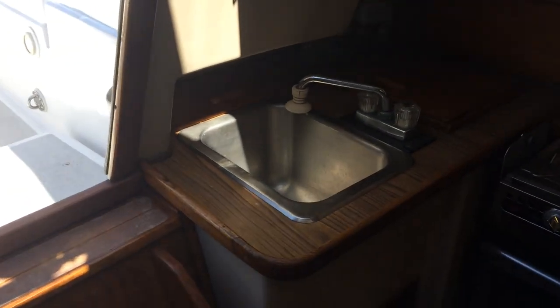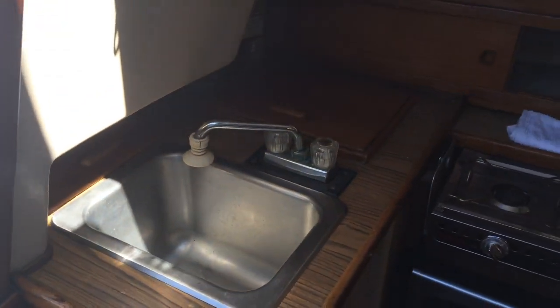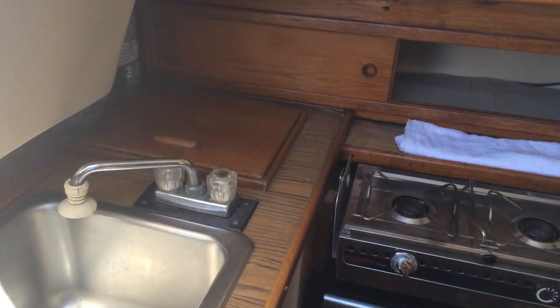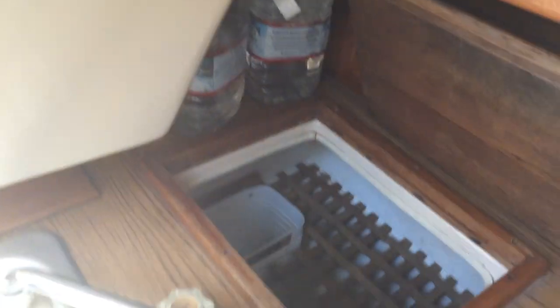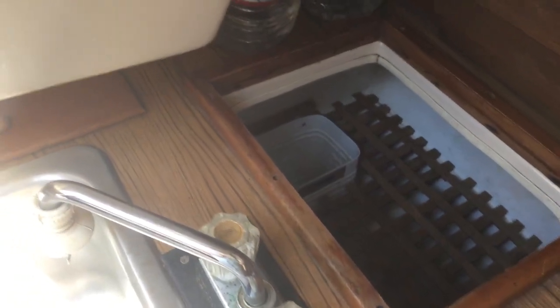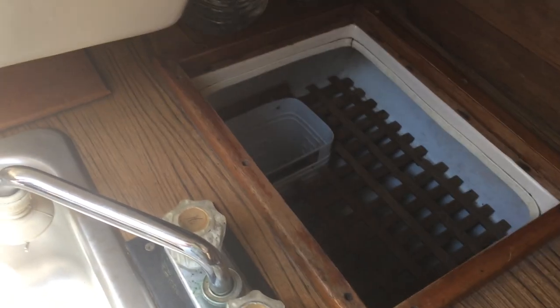On the port side we've got a big stainless steel sink with pressure water and a large ice chest that at one point had refrigeration. The cold plate is still there and all the plumbing is still there for refrigeration — you would just need a compressor.